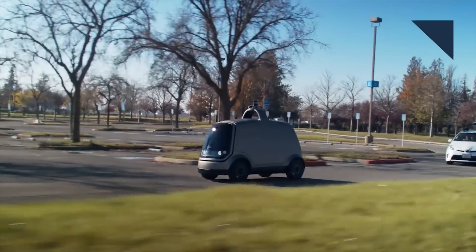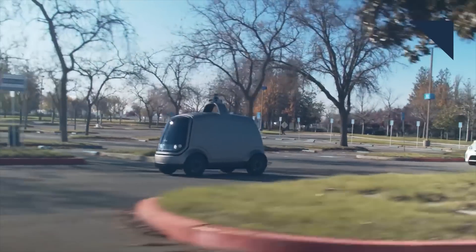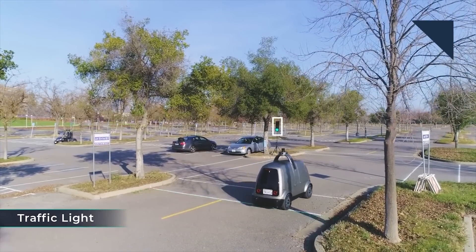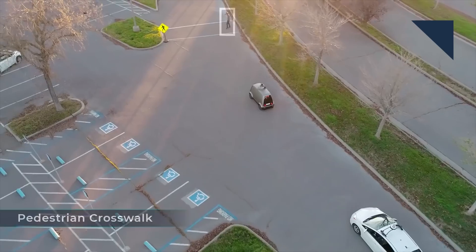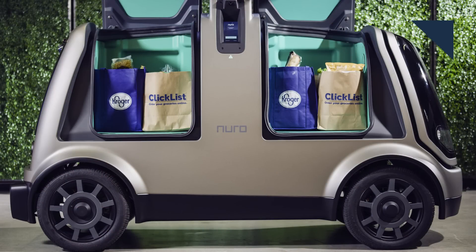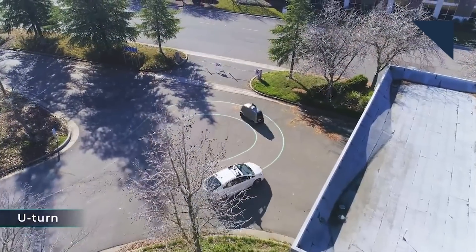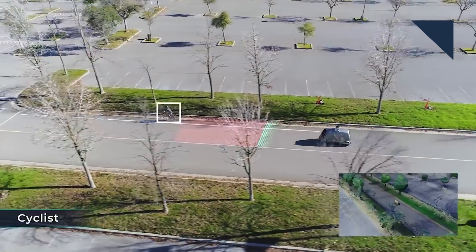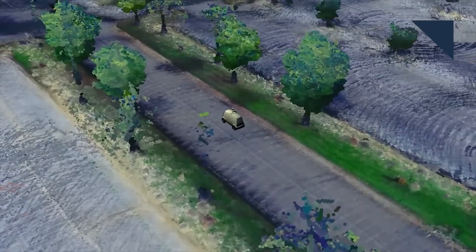Kroger, the largest supermarket chain in the U.S., is going to test delivering groceries in autonomous vehicles. It's partnered with a Silicon Valley startup called Nuro, which was founded by engineers from Google, and it's the first deployment of Nuro's hardware and software. Customers can order groceries through Kroger's ClickList ordering system and Nuro's app, which will then be delivered by a self-driving pod. The service will be launched in a yet-to-be-named pilot market this fall.